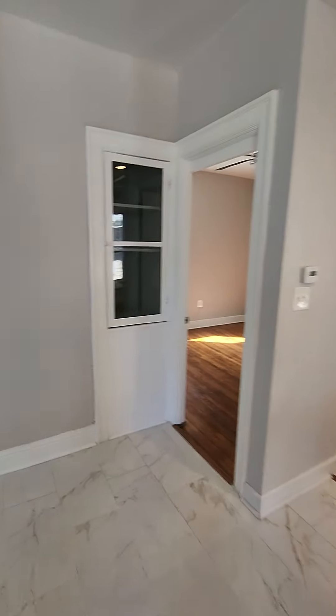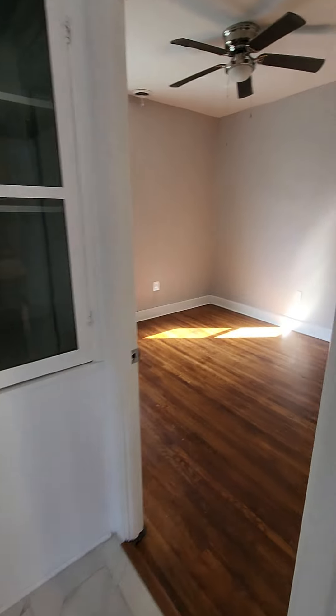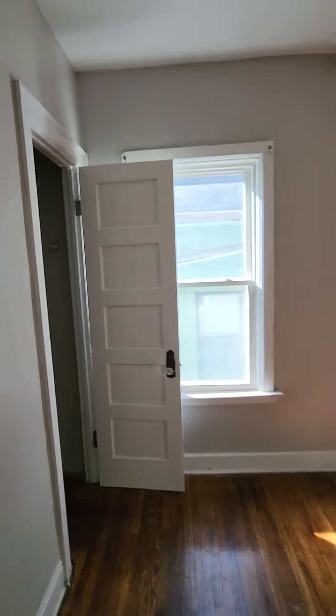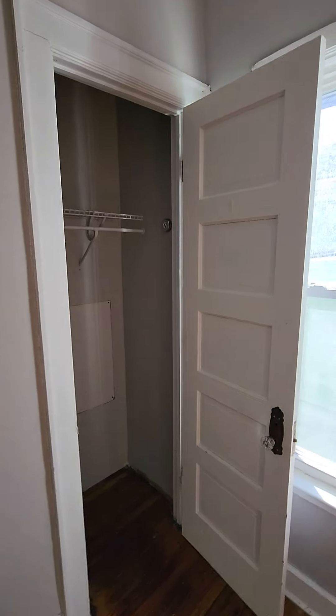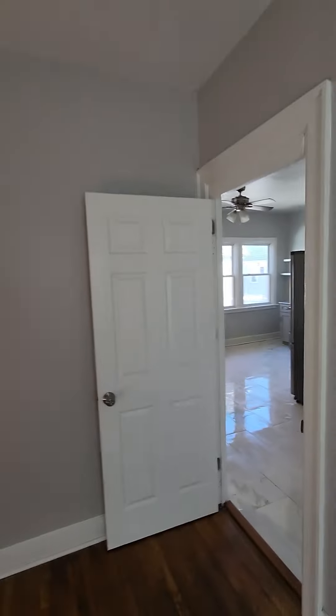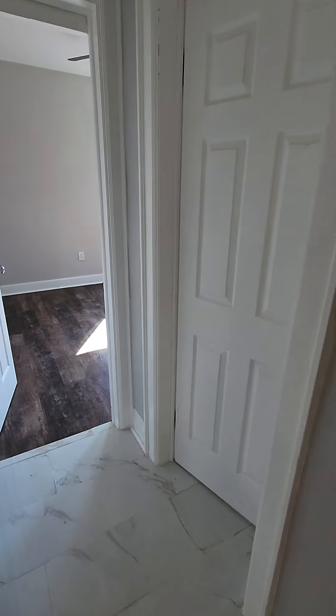Coming into the second bedroom — this room does have a closet. Vinyl windows throughout. Nice room. The biggest thing you're going to want to do here is probably a paint job. Not bad at all though. This is going to be very low maintenance in terms of what's needed to get it up and running. Little built-ins right there.